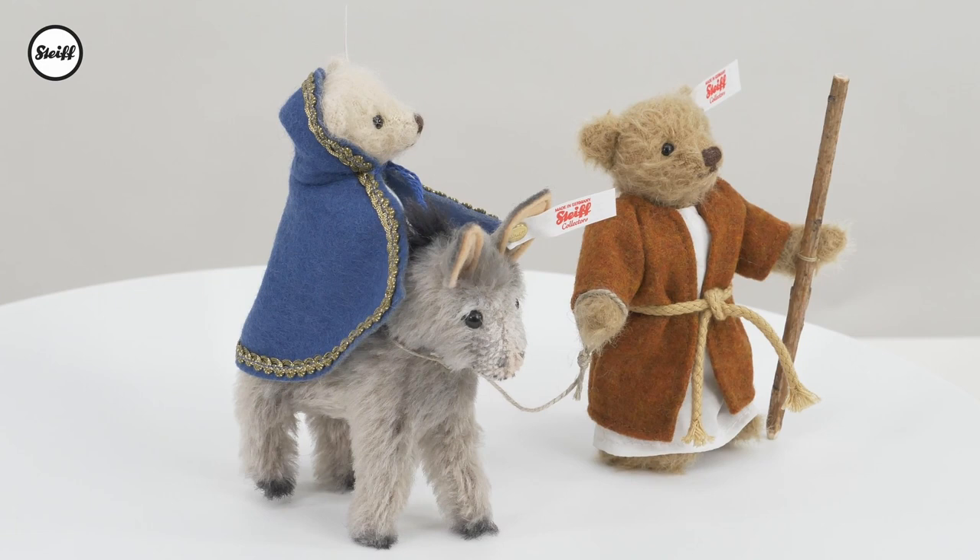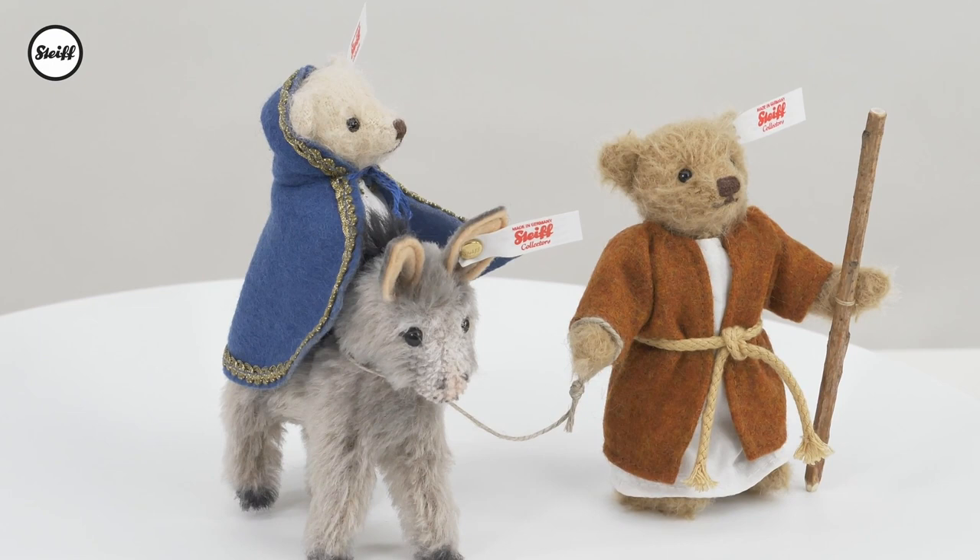It's Christmas and through the window we see the three-piece nativity set 2021, with which Steiff, for the very first time, interprets the journey of Mary and Joseph to Bethlehem.